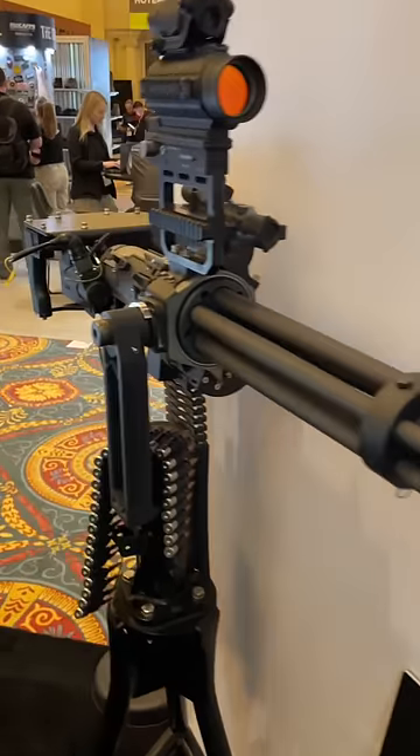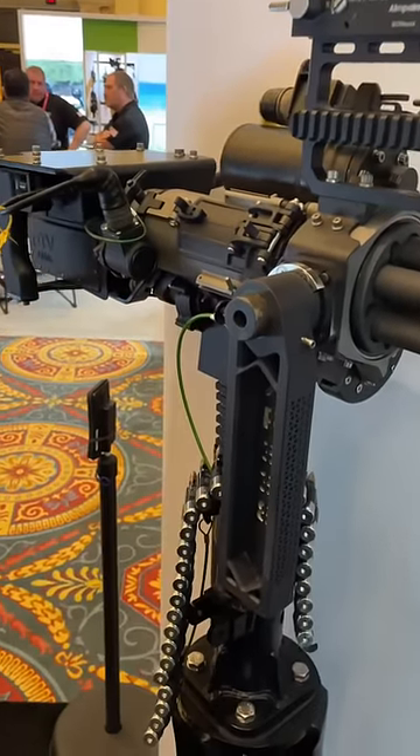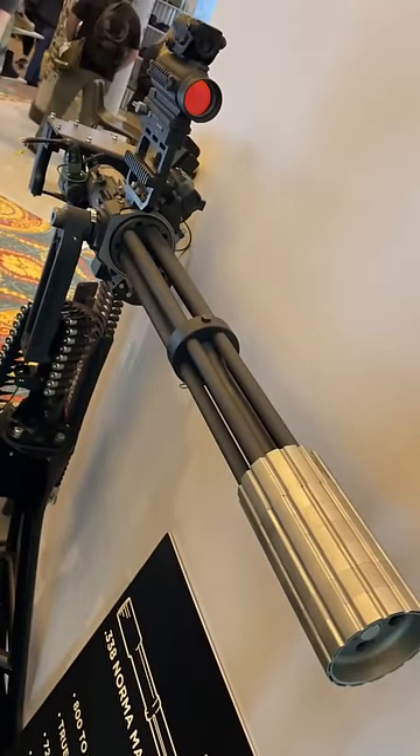DTV Arms built their new minigun from scratch. It's going to blow everything out of the water, and we might cut down a tree with it, so stay tuned.